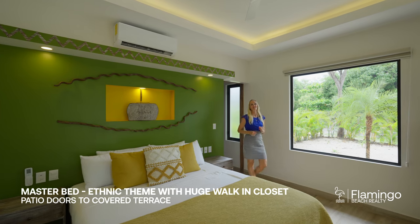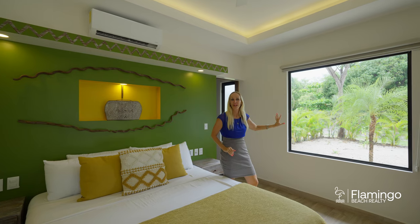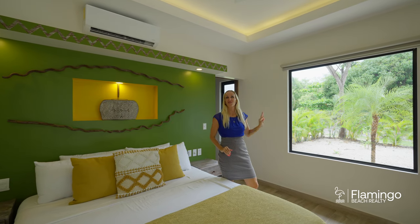Here in the master bedroom, it's got an ethnic feel to it. You've got these gorgeous patio doors that open up to this lanai, and right in front of you, you've got the gorgeous pond with the ducks.